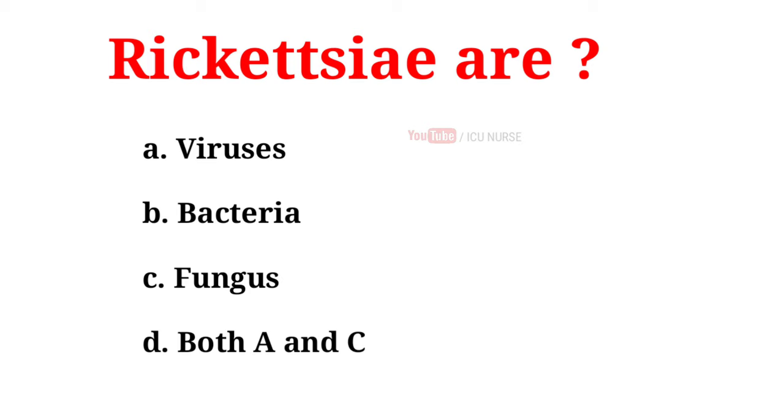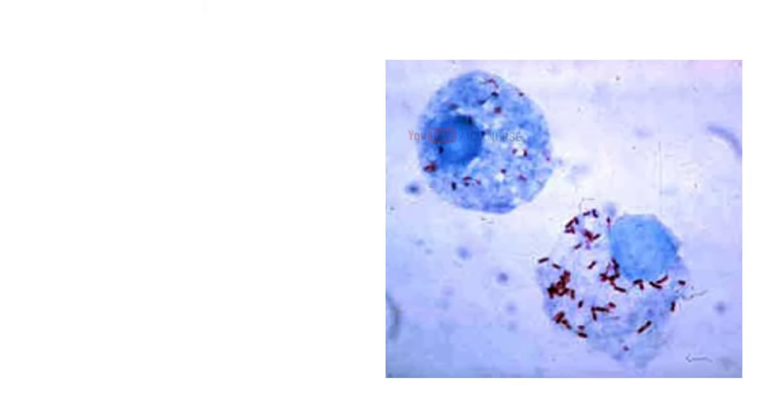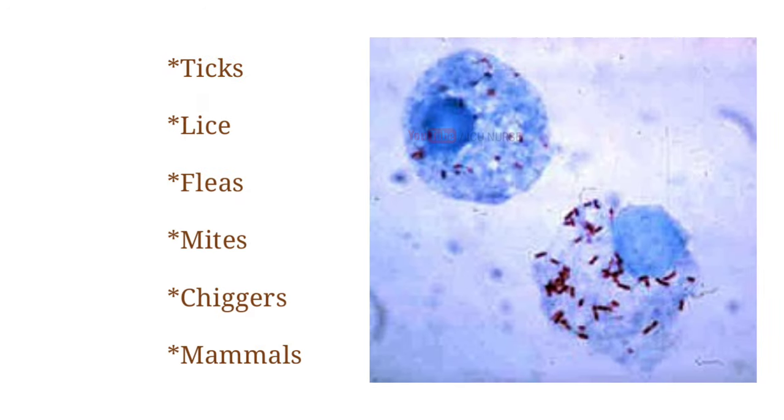And the correct answer is B. Bacteria. The Rickettsiae are a diverse collection of obligately intracellular gram-negative bacteria found in ticks, lice, fleas, mites, chiggers, and mammals.